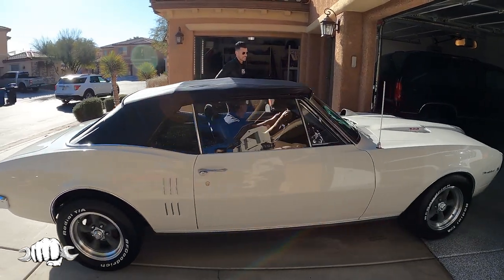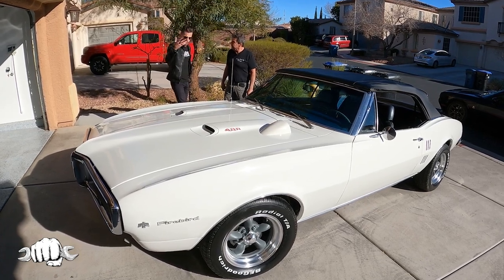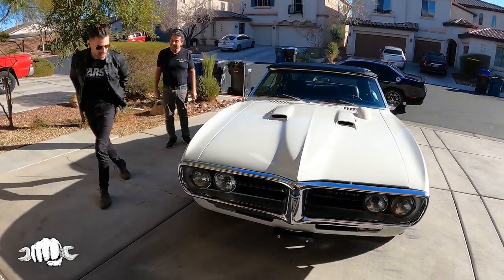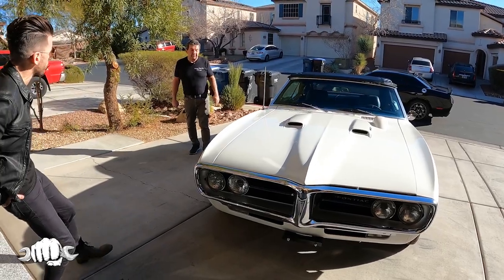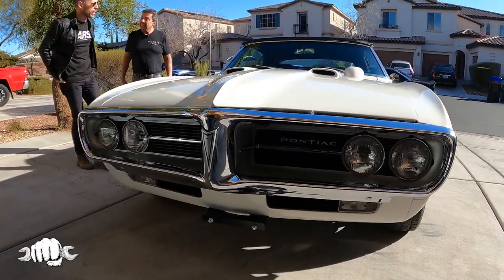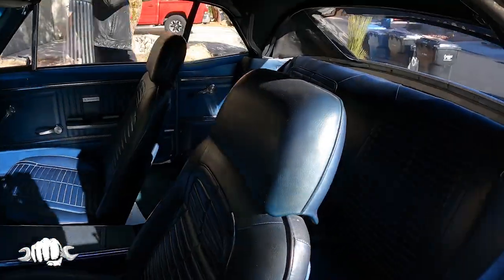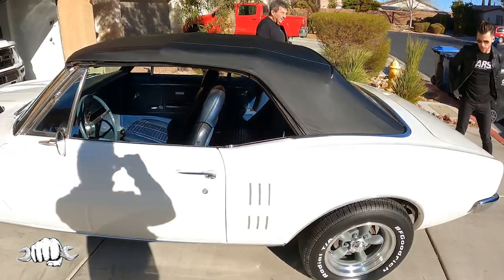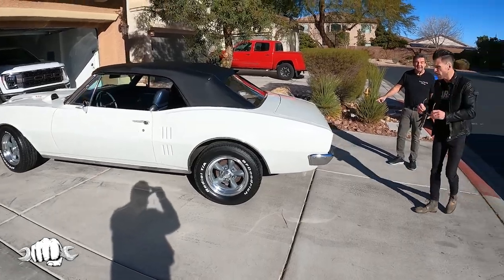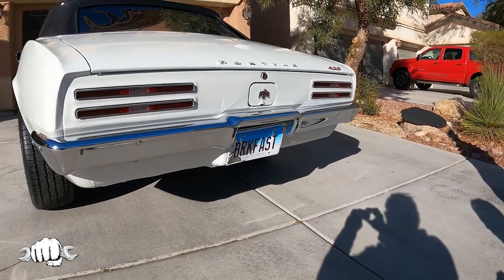1967 Pontiac Firebird — Generation one, year one. Where did you get this car? I bought it from New York. It's a numbers matching 400 three-speed. It's a rare one because it has headrests — that was a rare option in the 67. Nobody had a headrest. It's also a convertible, which is great. I love the Gen 1 Firebirds. Amazing car. Beautiful. Runs great.